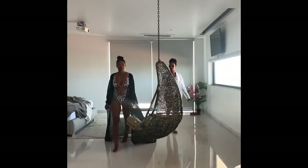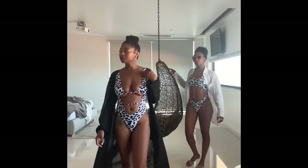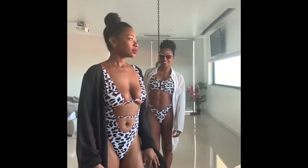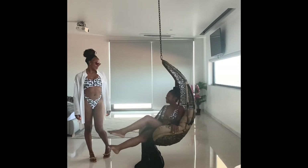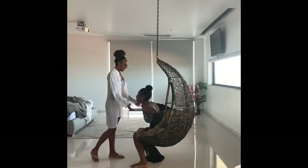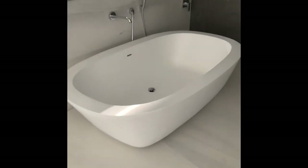Of course you cannot stay in this beautiful Airbnb and not do a photo shoot, so this is our little impromptu photo shoot with slow motion action. If you follow me on Instagram or TikTok at Beauty to Fly, you can see all the photos that we took.